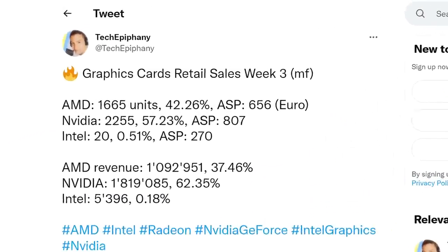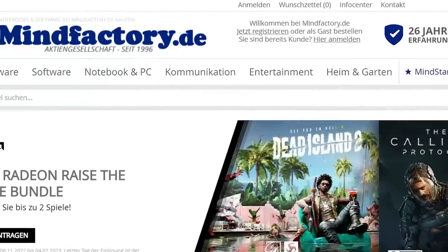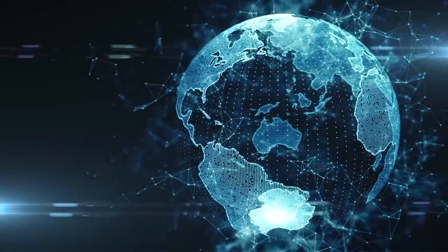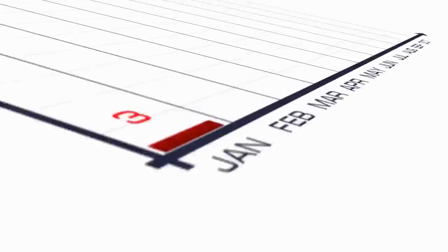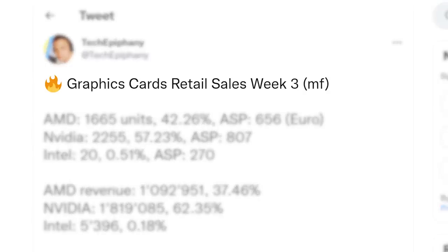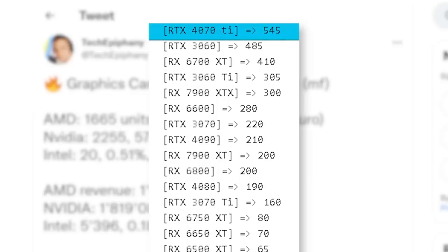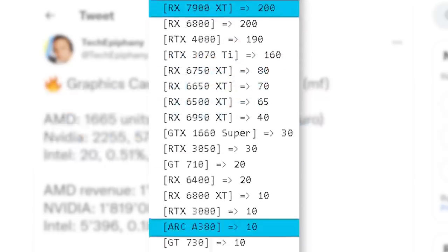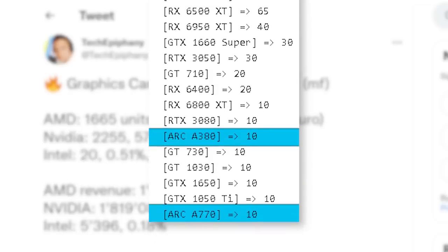First up for today, we have some sales data that was shared by Tech Epiphany and comes from the German retailer MindFactory.de. And while it's only from one retailer, it obviously gives us an idea of sales in other places as well — it's really just one of the only places that makes this data public. It's from the third week in January, and the RTX 4070 Ti is the top selling GPU. Not only is it the top selling GPU, but it actually sold better than the 7900 XTX and 7900 XT combined. Even if we include Intel's Arc GPUs, it still wins.